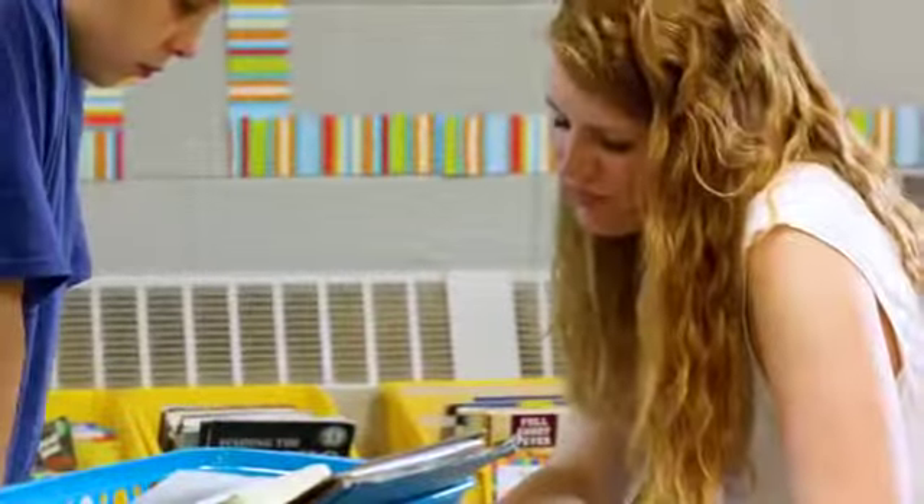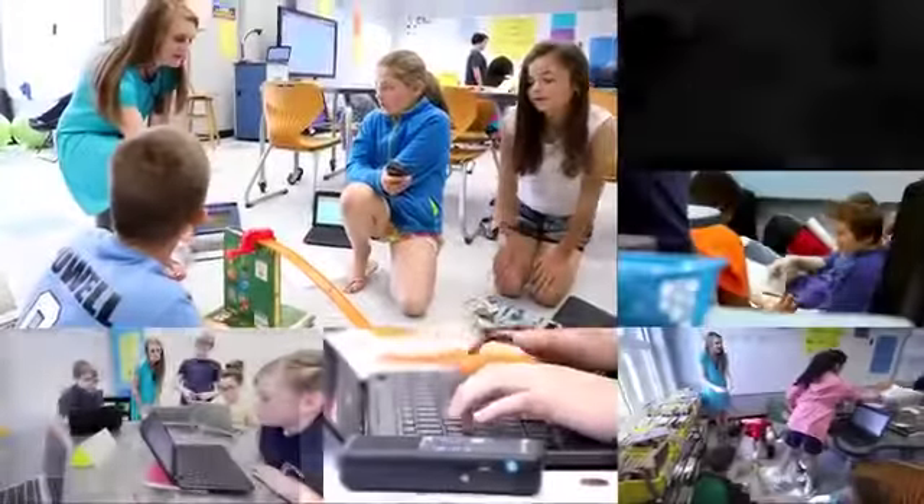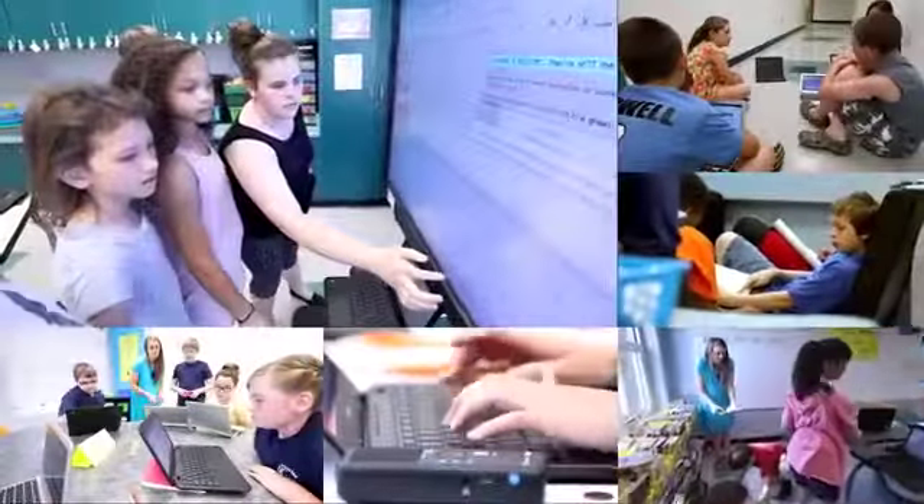The challenge is, in order to do this in today's small group learning environments, teachers need to be in six places at the same time. An activated classroom can make this happen.